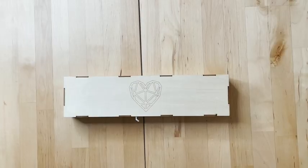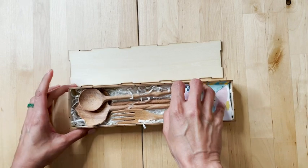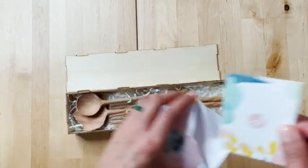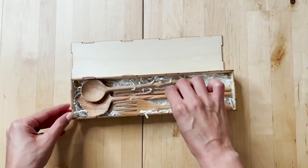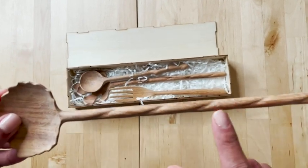Hey, this is Elisa with WTI. Welcome to my kitchen. I want to share with you one of the cutest things in my kitchen, and it's this cute set of wooden spoons and forks. It comes beautifully packaged in this little box with a watercolor envelope and a watercolor card.